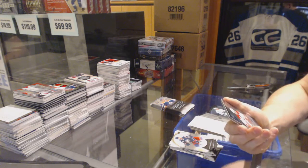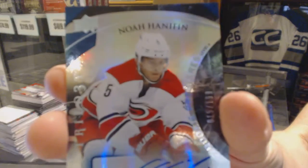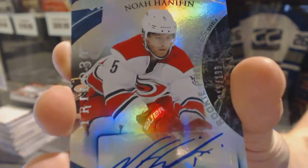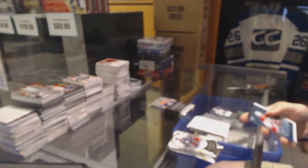We've got a rainbow blue level 2 rookie autograph number to 199 for the Carolina Hurricanes, Noah Hannafin. Noah Hannafin out of 199 for the Hurricanes.